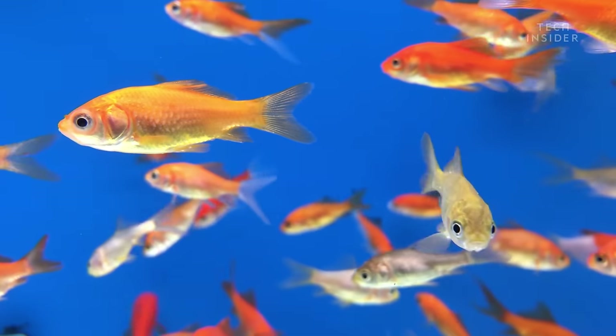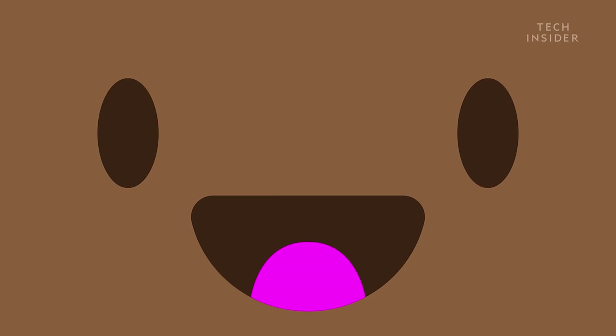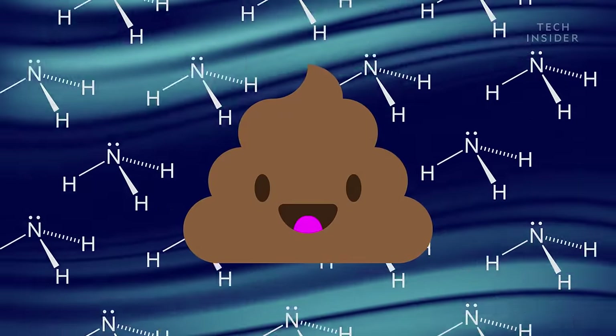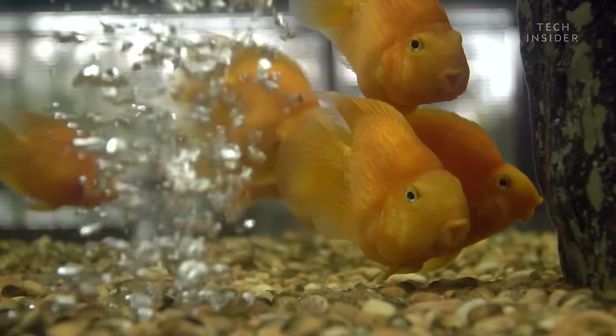The usual culprit behind your goldfish's untimely demise is poop. Goldfish waste contains toxins like ammonia that can burn gills and even damage the brain.